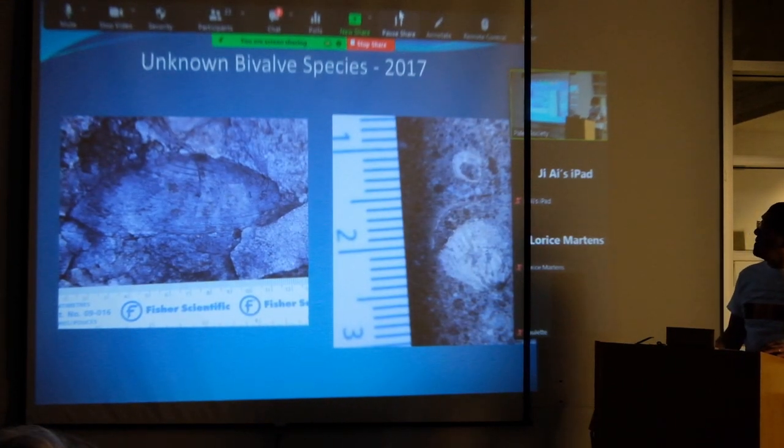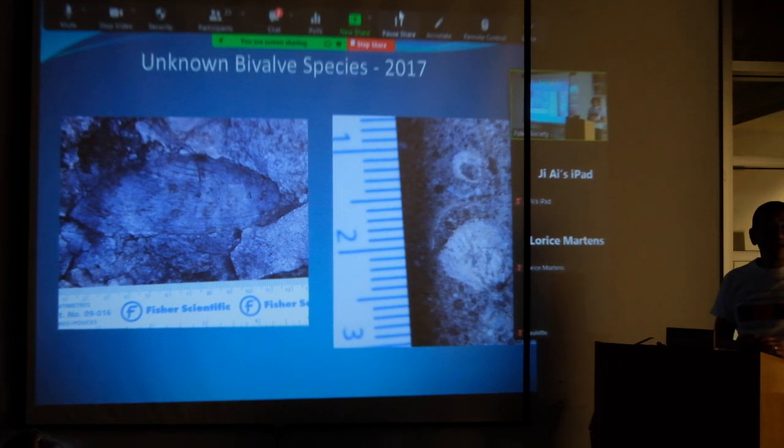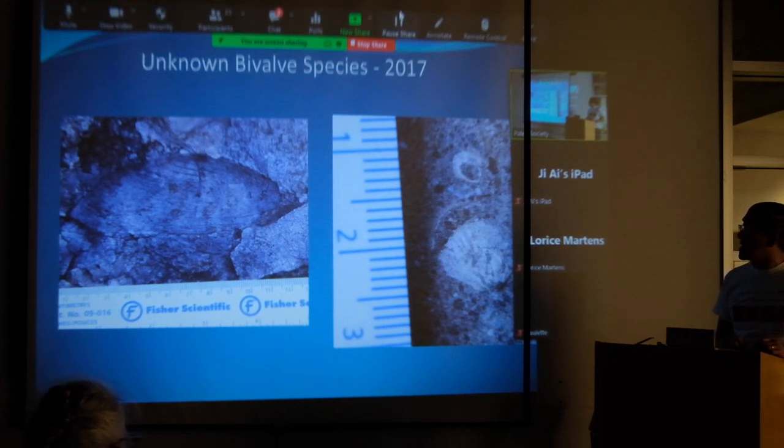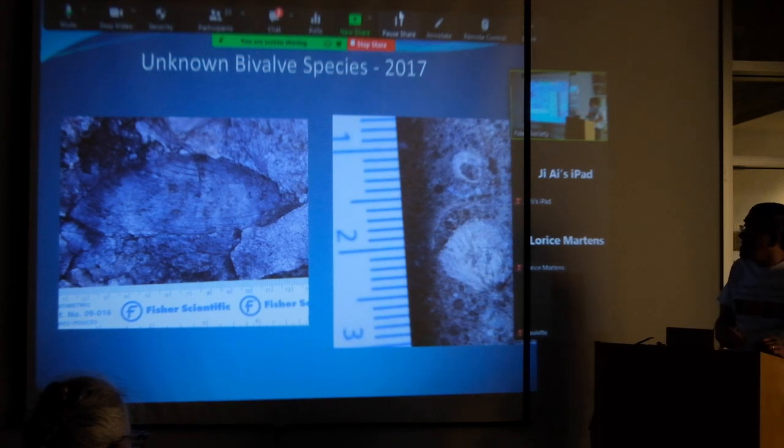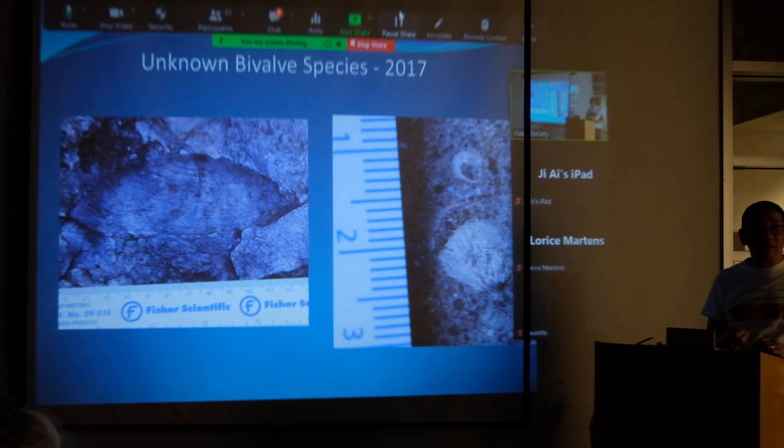At the Hale Creek site we also get some bizarre-type bivalves — some are kind of like freshwater clams. You get all these unusual bivalves, including something that looks like Buchia. These tend to be newer things you find amongst all the animals there.